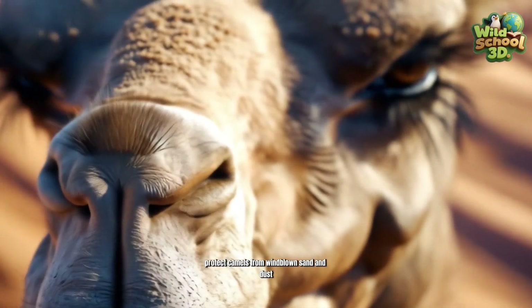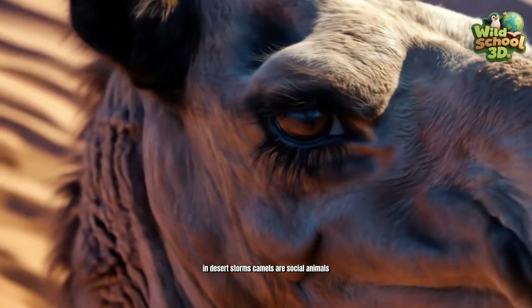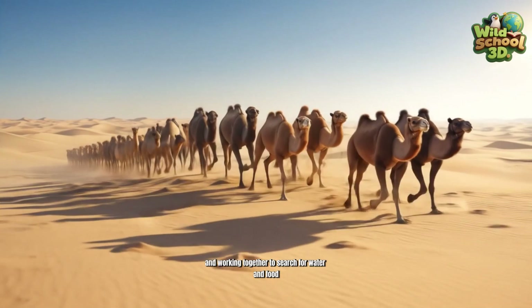Long eyelashes and closing nostrils protect camels from windblown sand and dust in desert storms. Camels are social animals, traveling in herds and working together to search for water and food.